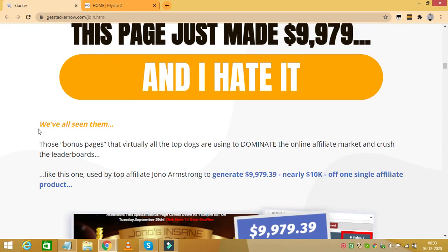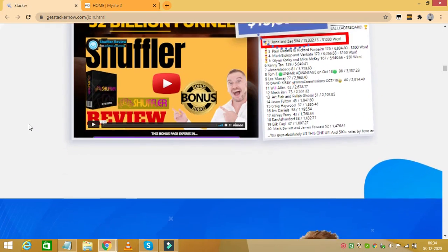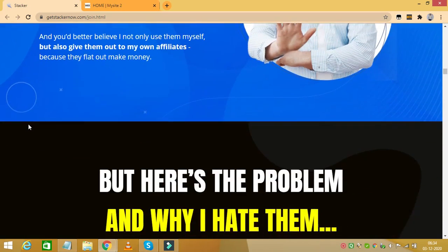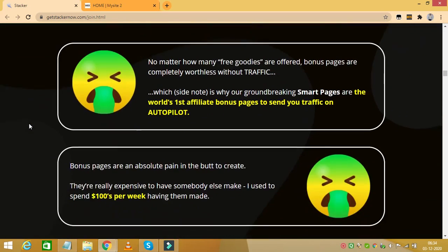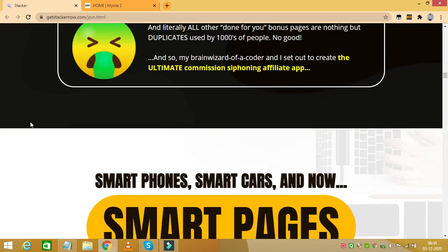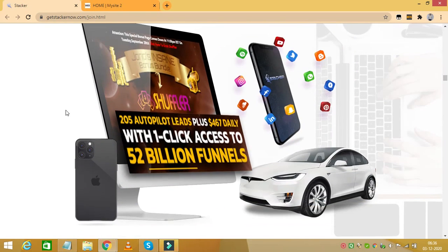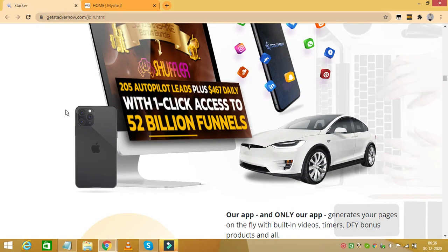Remember, for any reason if you do not like Stacker or you don't get the results you're expecting, you are covered with a seven-day money-back guarantee. So it's a complete no-brainer if you are serious about making money online and growing your online business — Stacker can certainly take you to the next level that you are looking for.